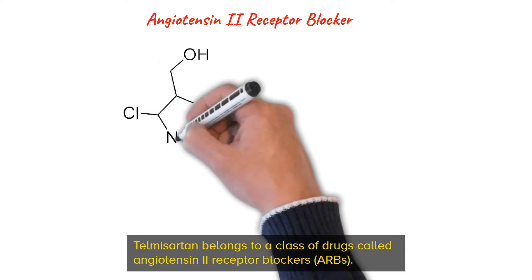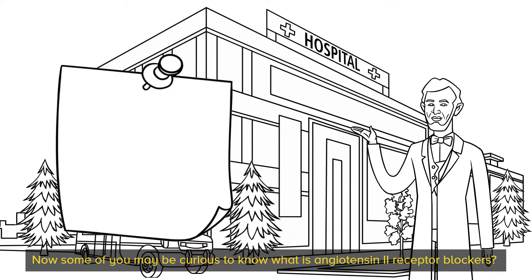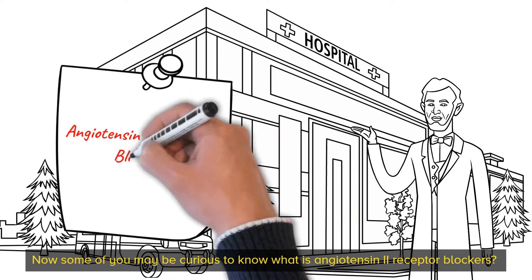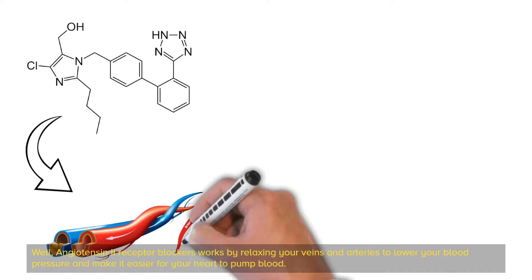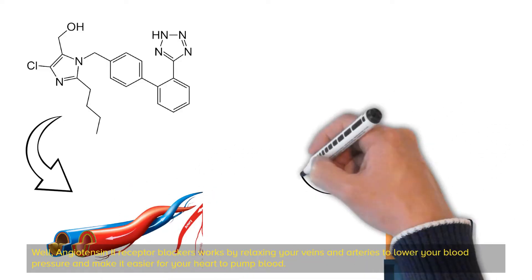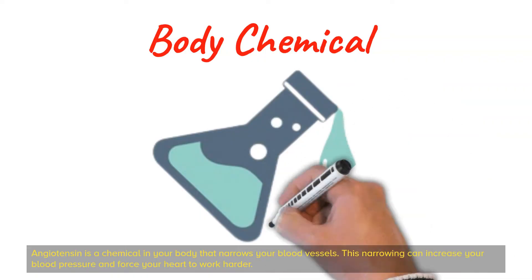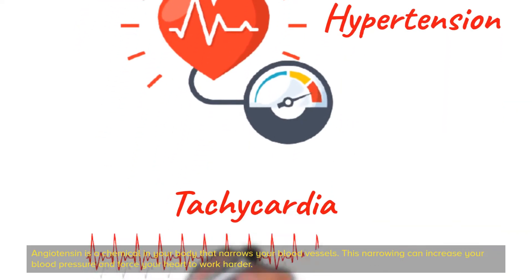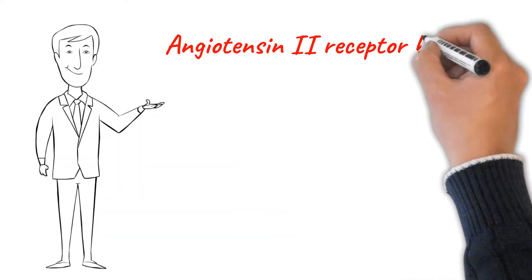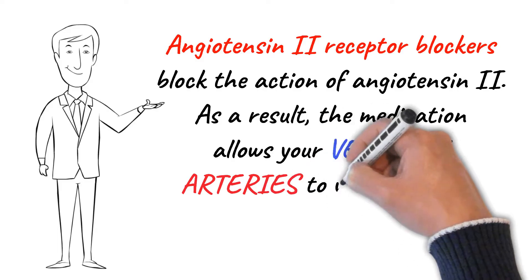Telmisartan belongs to a class of drugs called angiotensin-2 receptor blockers. Angiotensin-2 receptor blockers work by relaxing your veins and arteries to lower your blood pressure and make it easier for your heart to pump blood. Angiotensin is a chemical in your body that narrows your blood vessels, and this narrowing can increase your blood pressure and force your heart to work harder. Angiotensin-2 receptor blockers block the action of angiotensin-2, allowing your veins and arteries to widen or dilate.